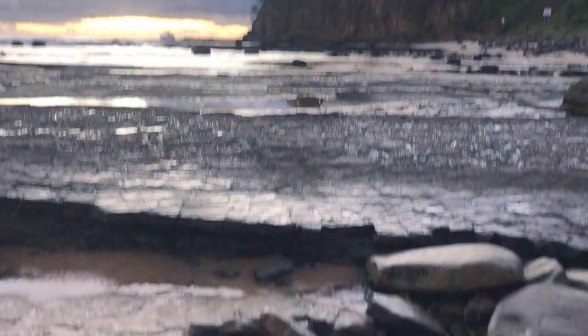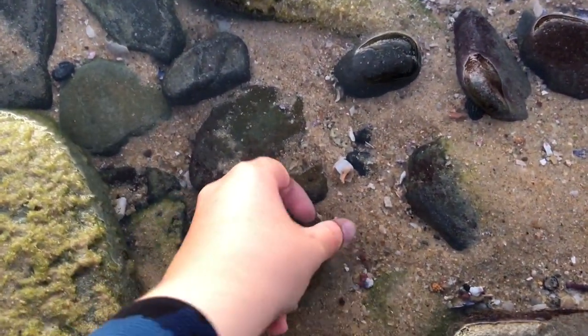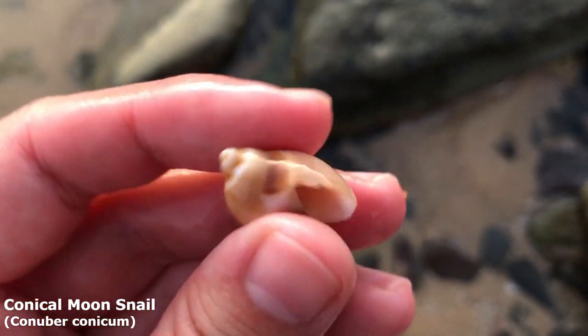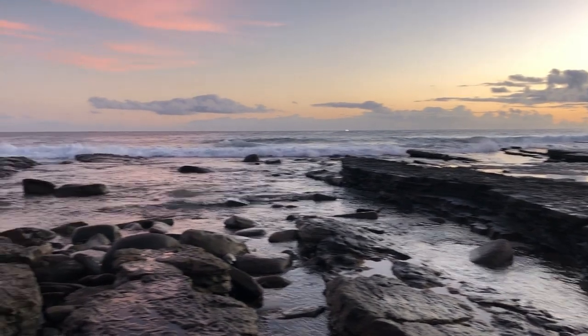G'day everyone and welcome back to another shell finding adventure. Our first shell find today looks pretty good on the bottom — how does he look on the top? Yeah, he's a good one on top. It is a lovely conical moon snail to start us off. Also, the tide is not getting too low today.